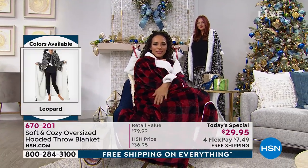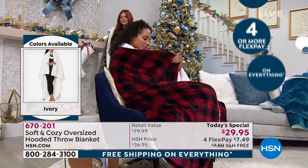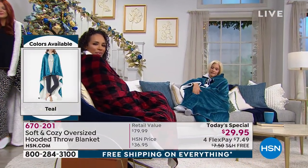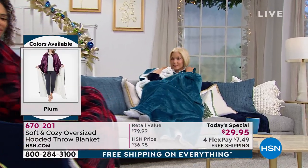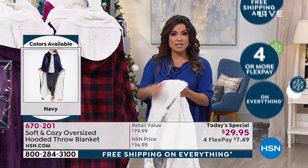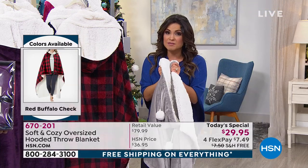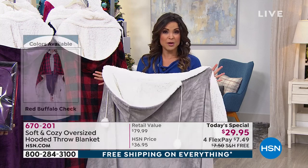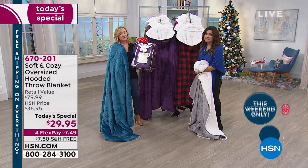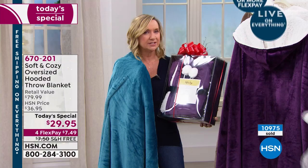The versatility you get with this is huge, and that makes it a great giftable at that perfect price point. Right now we have free shipping and four flexible payments, and this price is only until midnight at $29.95 — so $7 and change on a flex pay. The retail value we found in the marketplace is $80, which really shows you the quality. There are variations out in the market but they're smaller, much thinner — I even saw some that you had to dry clean. This is our Soft and Cozy — proprietary here at HSN.